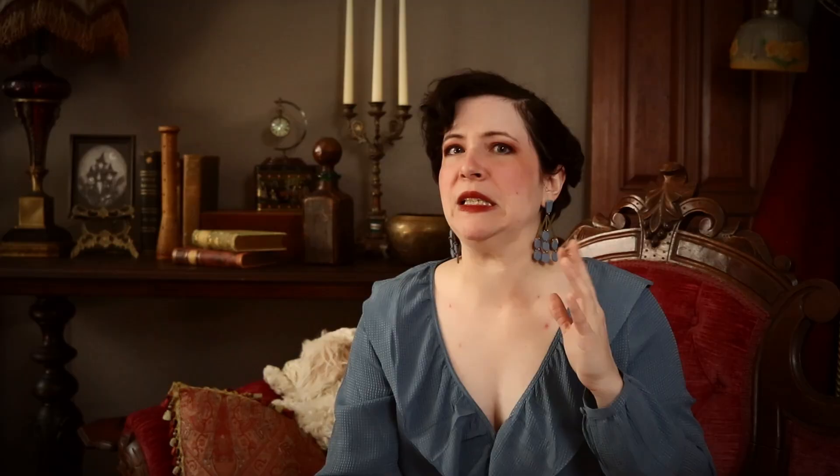There were plenty of people who found this comical, dangerous, or unattractive. One reference from 1899 specifies that men were not so foolish as to believe these were women's actual bodies — why are women doing this? They actually say that the chief duties and pleasures of women are to make themselves attractive to men, so why do this when men can tell it's not correct and don't find it attractive? And again, don't consider that women might be doing this for other women in fashion.